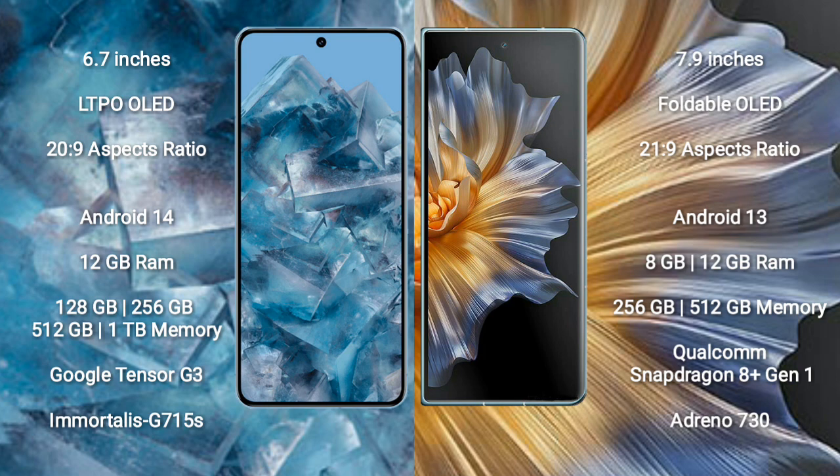Google Pixel 8 Pro runs on the Android 14 operating system. Honor Magic VS runs on the Android 13 operating system.